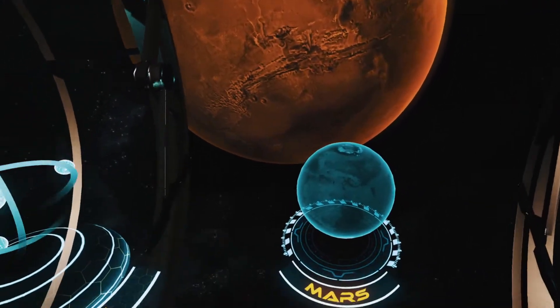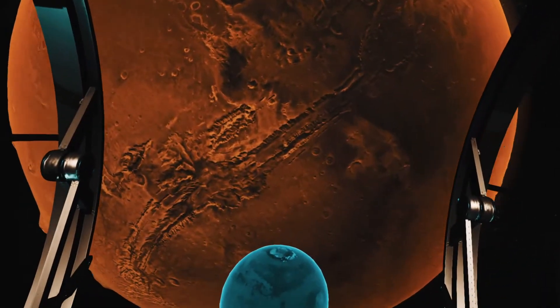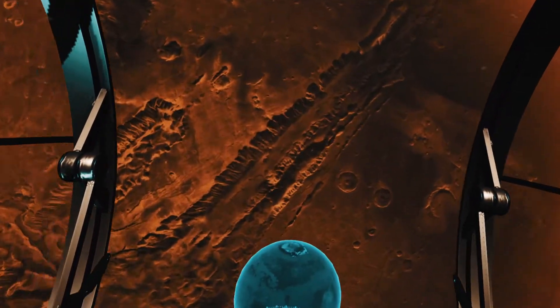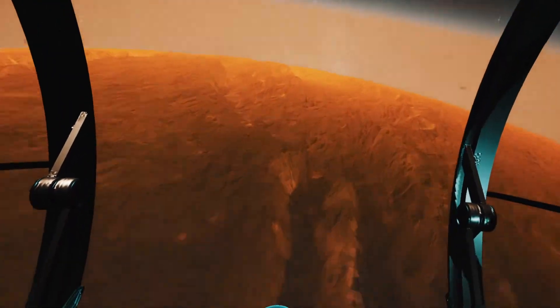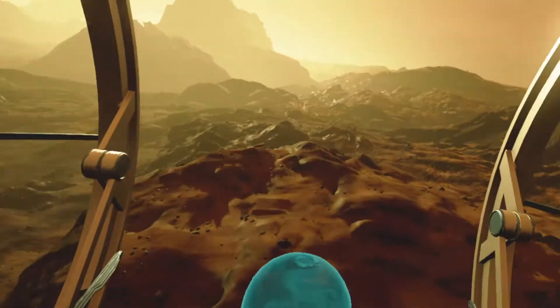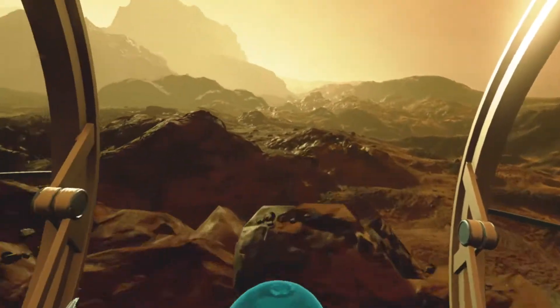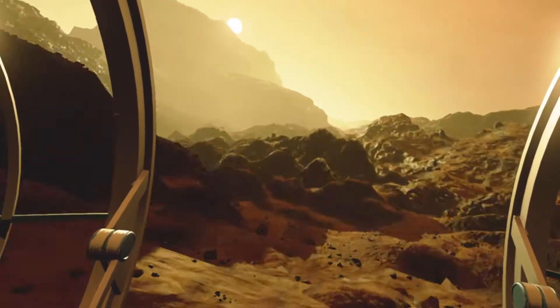Below we can see one of Mars' canyons — we're heading there now. The place where we are right now is called Valles Marineris. It is the largest of the canyons discovered so far. It is 5,000 kilometers long, which is 11 times longer than the Grand Canyon of the USA.